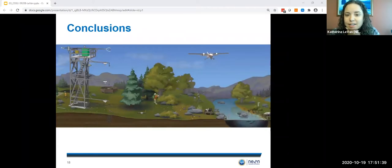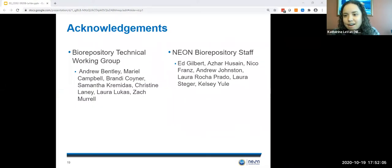Taking these community resources to heart, NEON is able to provide access to open continental-scale data and samples that are already being used to characterize and quantify complex, rapidly changing ecological processes. These extended specimens will support a greater understanding of ecological change and enable forecasting of future ecological conditions. I'd like to thank our technical working group — this is the cohort we had this past year — as well as the staff that work at the NEON biorepository who have been key members in getting this implemented and off the ground.